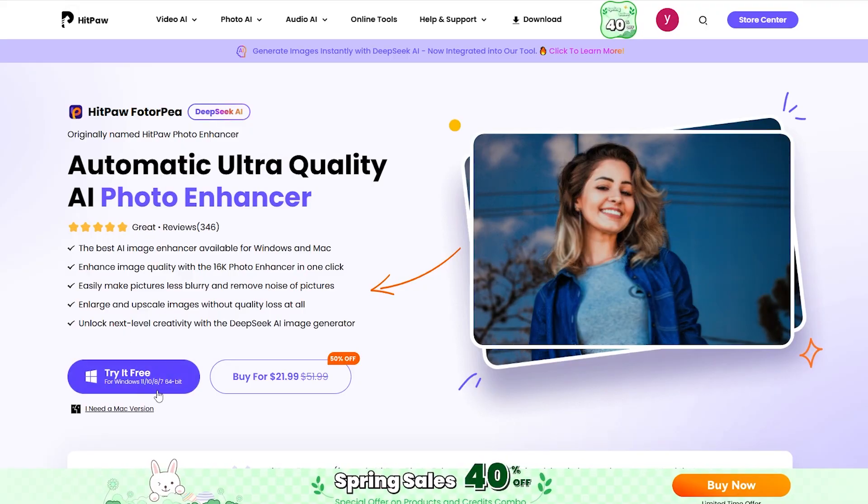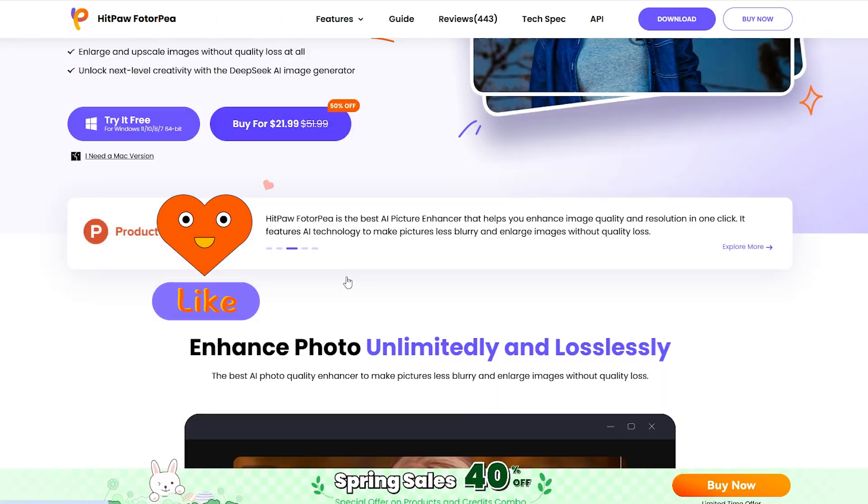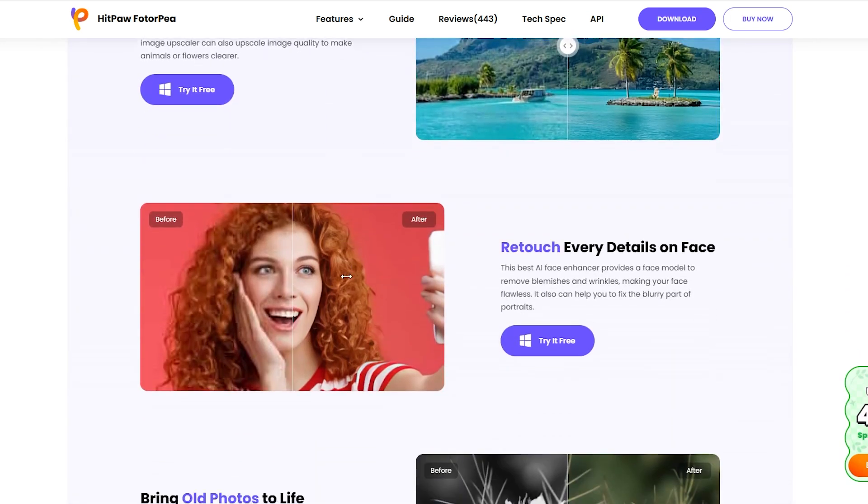I've linked both tools in the description — feel free to try them out. If this video helped, please like and subscribe to our channel. We'll keep sharing useful AI tools. Stay tuned and thanks for watching.